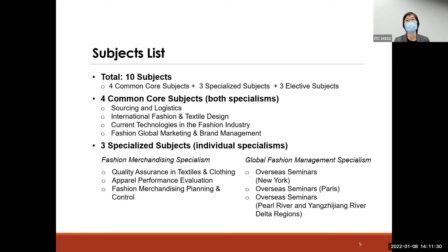These core subjects are designed to equip students regardless of their undergraduate background. For example, if your undergrad is in design, you can take technology subjects and marketing and management subjects to gain diverse knowledge and understanding about the whole industry.